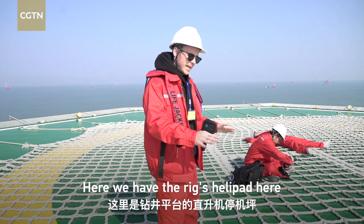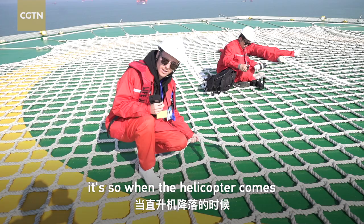We're here at the helipad on the rig, and you can see the net on it — that's for when the helicopter comes in, it will kind of catch the helicopter on the rig.